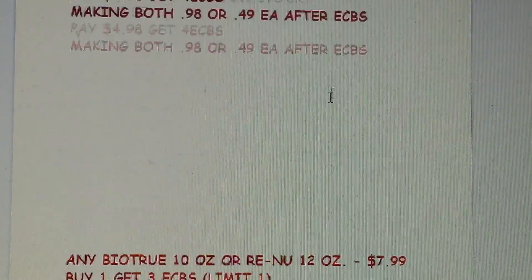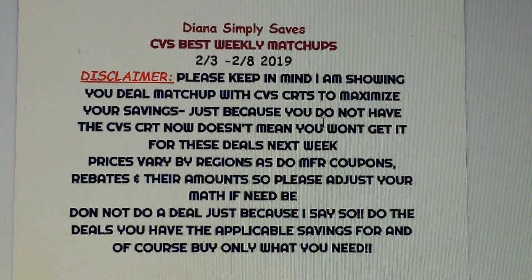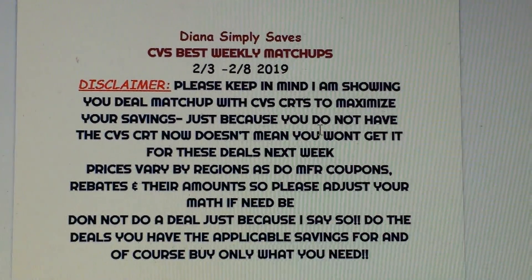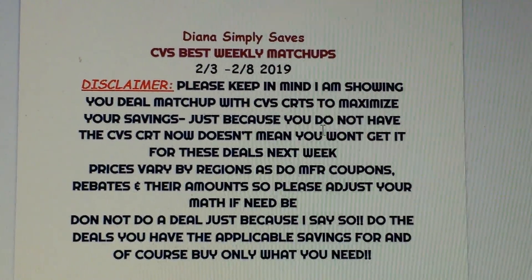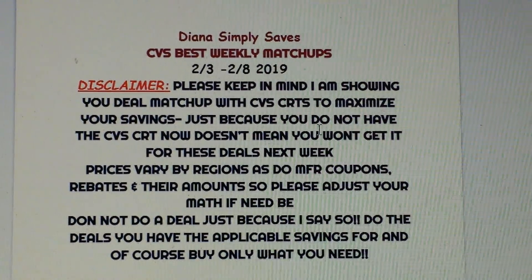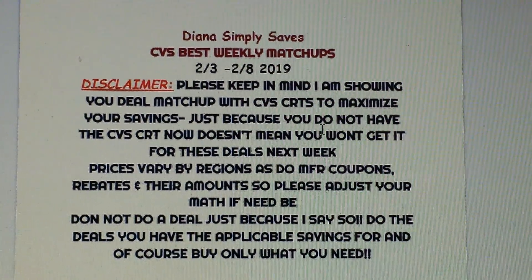Those are my top best matchups for you guys — hopefully this was helpful! If so, give it a thumbs up, comment below if you have any questions or want to share a deal you're doing. Don't forget to subscribe, share, and I will see you in the next one. Print your list and coupons in the description box below.